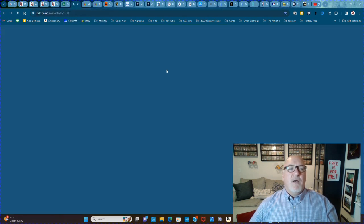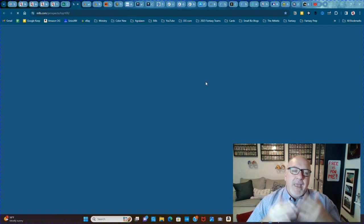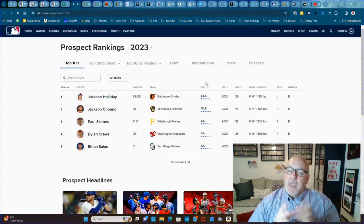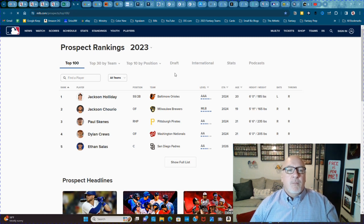The next thing I have is the Top 100 Baseball Prospects from MLB.com. This is a really, really big help, and it's also a big help because it'll break them down by team if you want. Let me blow this list open so you can see the full thing.